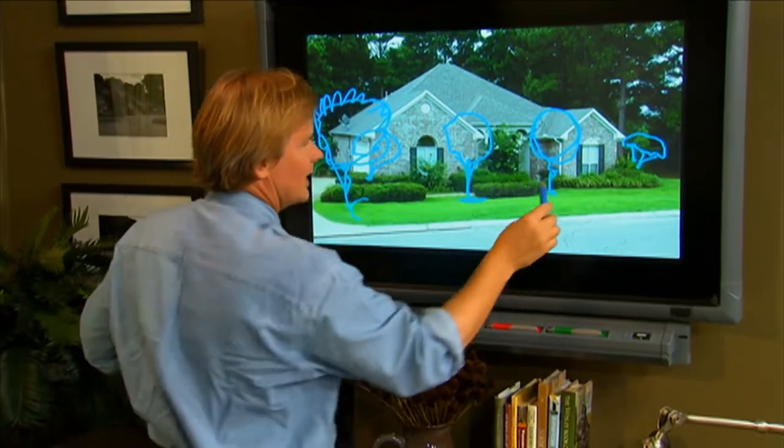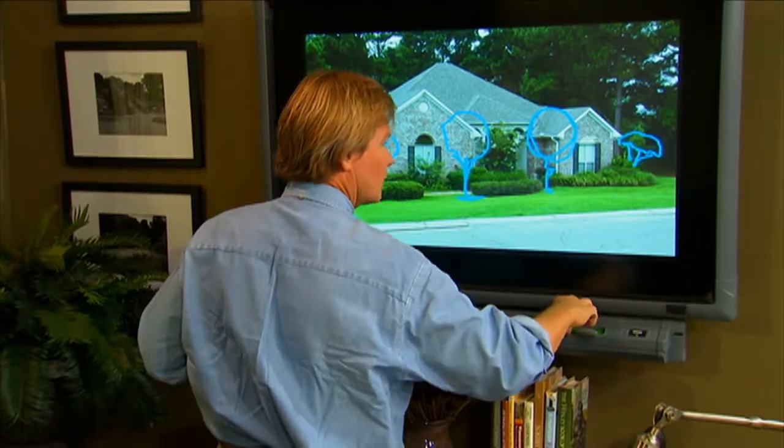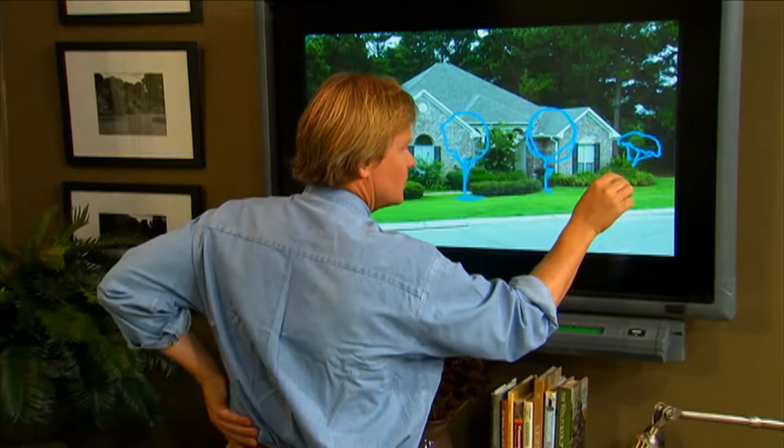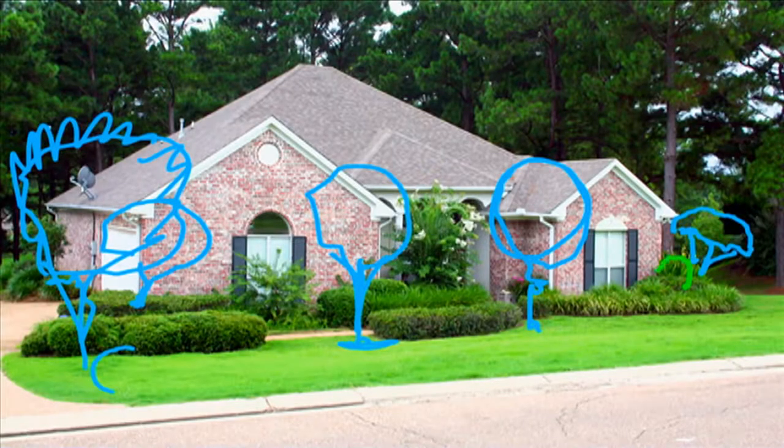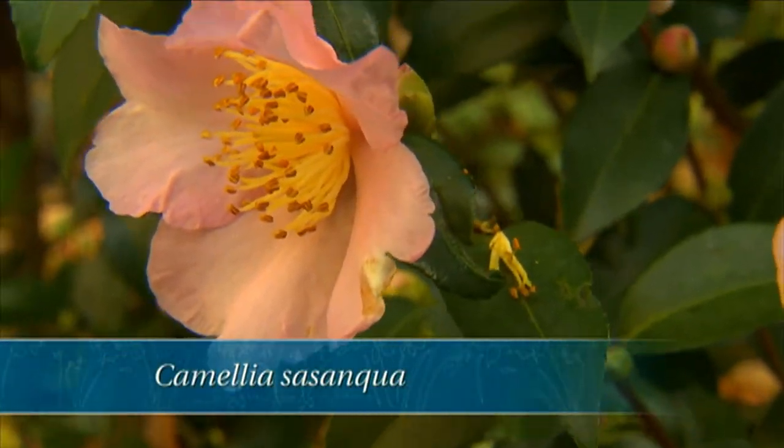So we're balancing the property. Now let's bring in some evergreens — I'm going to change colors here. What if we used some Sasanqua camellias right here? They bloom in the fall and they're evergreen.